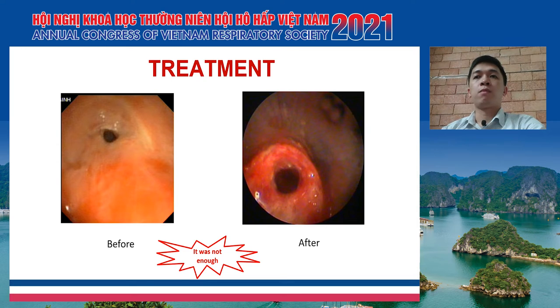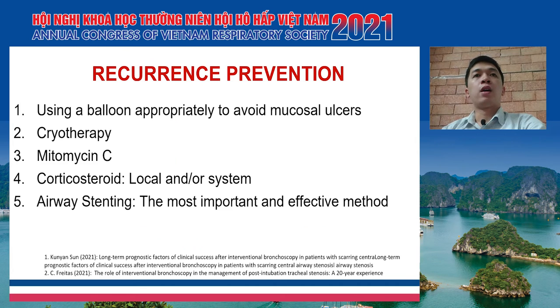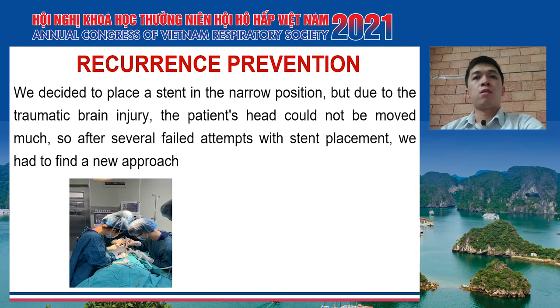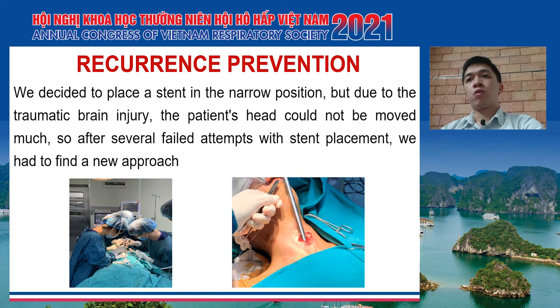We considered several methods to prevent restenosis: appropriate balloon technique to avoid mucosal ulcer, cryotherapy, mitomycin C, and corticosteroid. But the most important and effective method is airway stenting. Therefore, we decided to place a stent in the narrow portion. However, due to the traumatic brain injury, the patient's head could not be moved much, so after several failed attempts at stent placement we had to find a new approach. We discussed with the ENT team, and they immediately went to the operating room to perform a tracheostomy for the patient, and then we introduced the rigid bronchoscope through this new access — a very rare approach for this procedure.